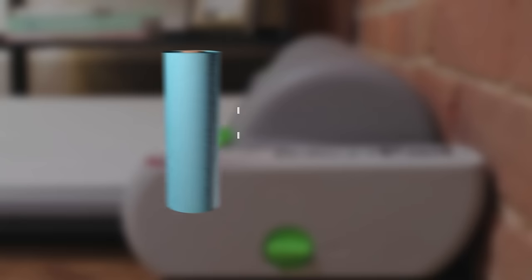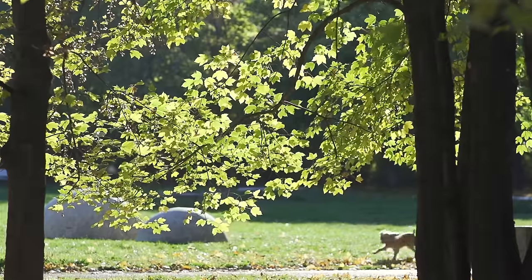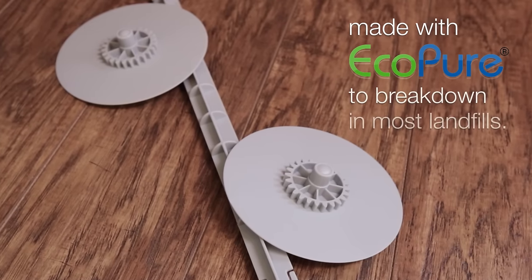Each roll equates to 27 traditional pads. Brilliant Pad is also better for the environment — the pads use one-third less material than traditional pads, and the end caps and rods are biodegradable.